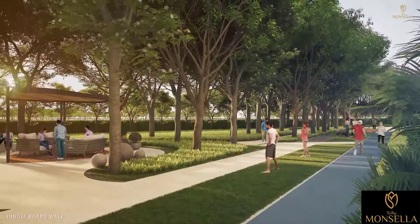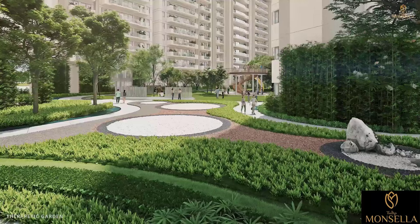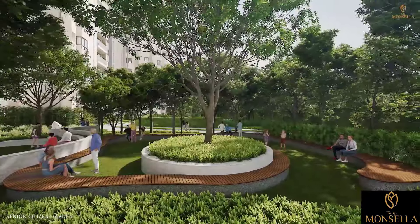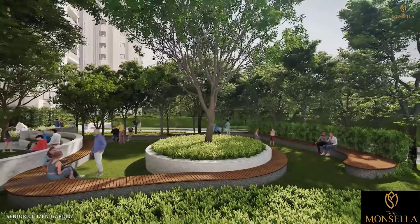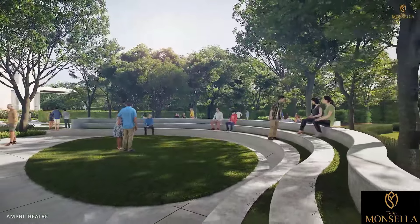The luscious greenery helps you escape into nature and breathe in the majesty of the landscape. There are spaces for all age groups like floating pavilion, a therapeutic garden, air filtration cleaning plants, senior citizen garden and amphitheater to bring diversity in the landscape.